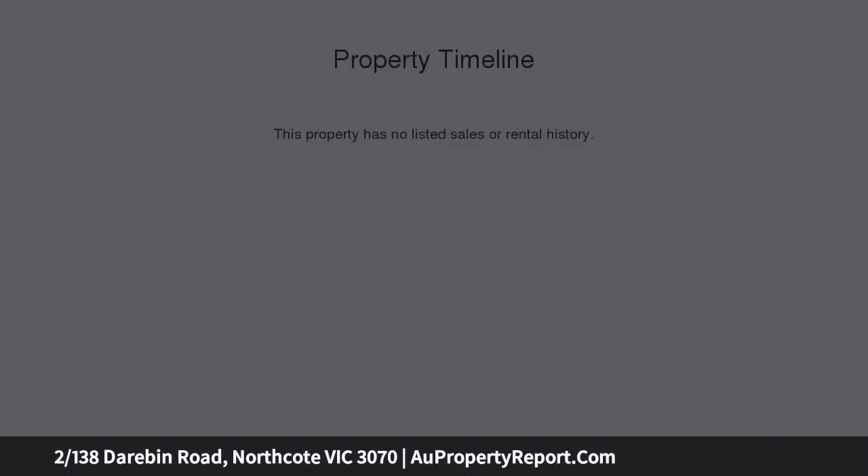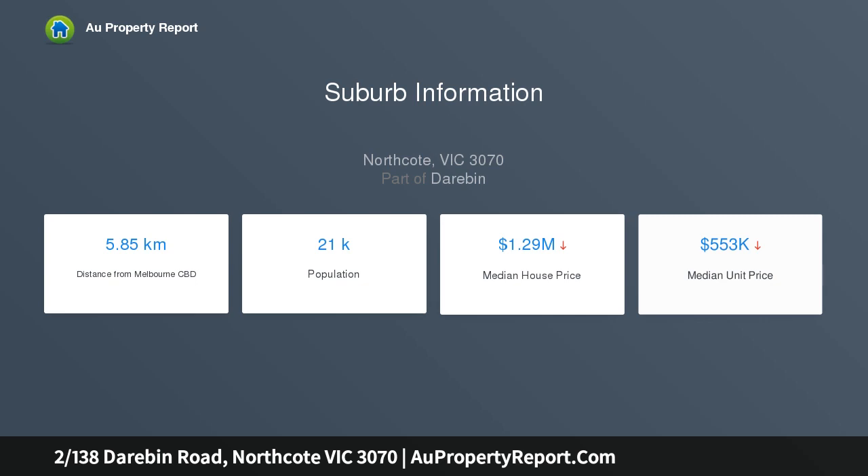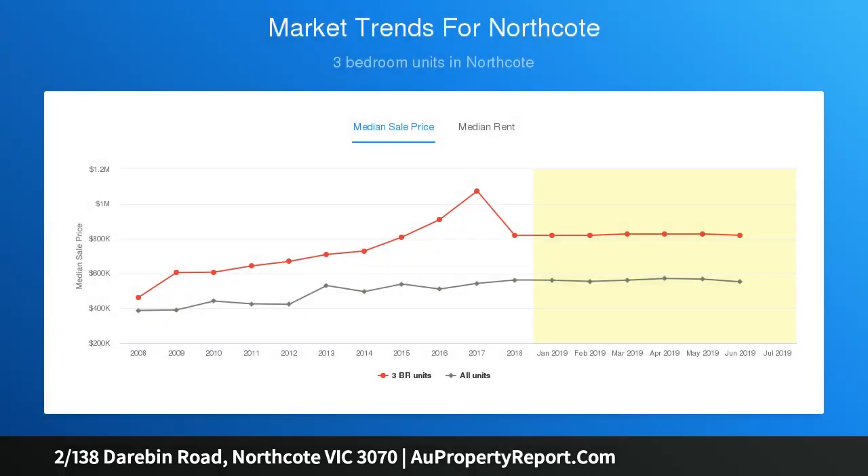This apartment has been designed with class and elegance. It boasts up-to-the-minute finishes throughout its huge open-plan design. Every aspect of this apartment has been considered, with the stylish chef's kitchen as the focal point as you enter the apartment, which includes Caesarstone benchtops and premium stainless steel appliances.